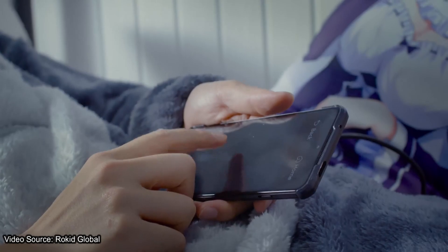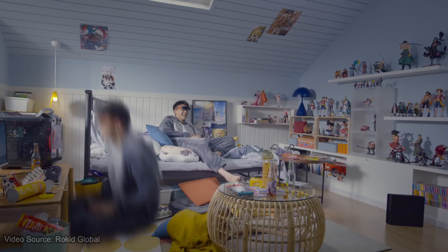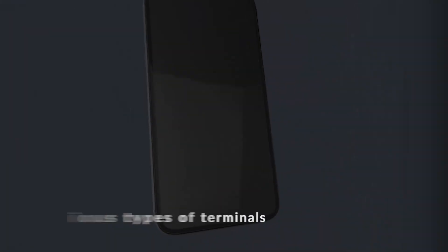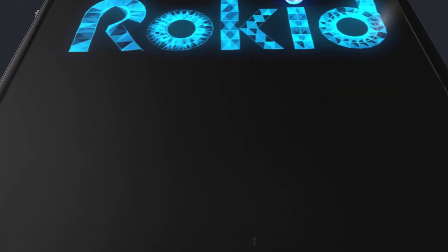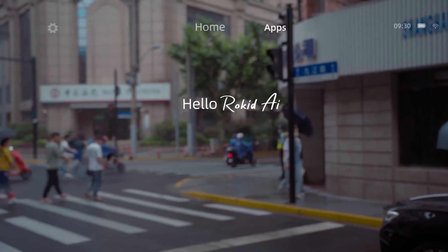I can honestly say that even though the good folks at Rokit sent these over for me to test, I actually bought another pair because I love them that much. I gave the other pair to my wife so that we could both enjoy being early adopters in the augmented reality space. I love this space and I want to invest back into it.